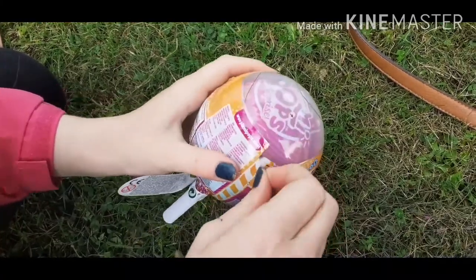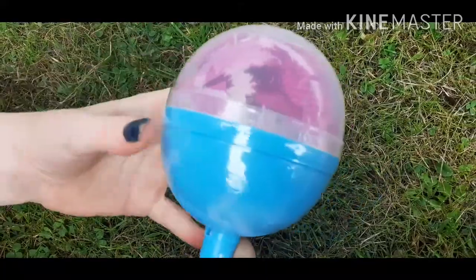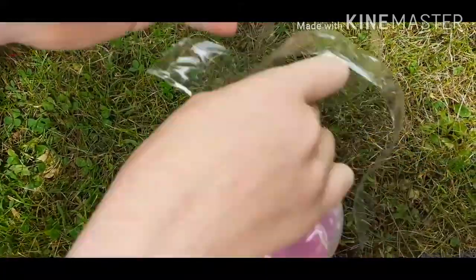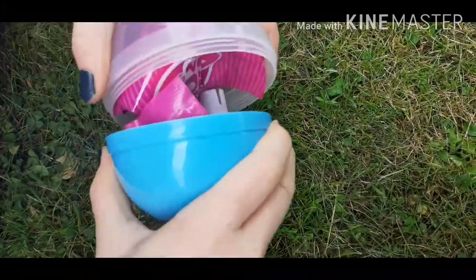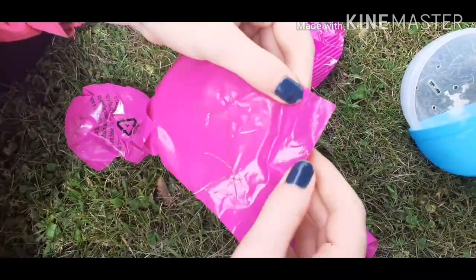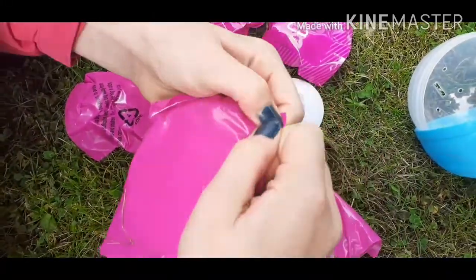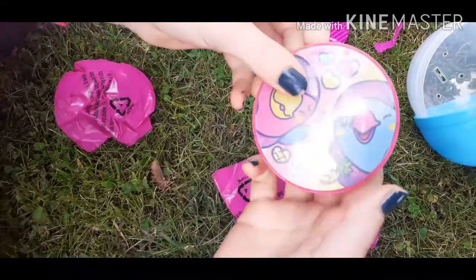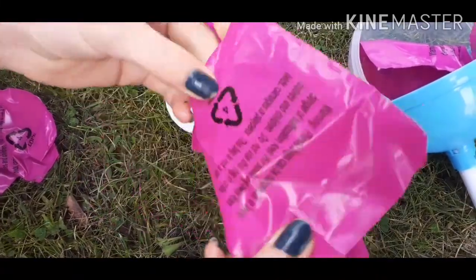Yay, it's finally my turn! Oh, it's blue - that's nice. Still unwrapping... pop! First one - wrong side.